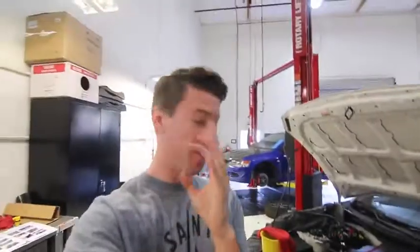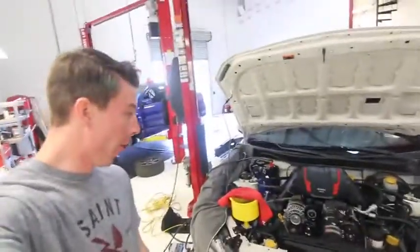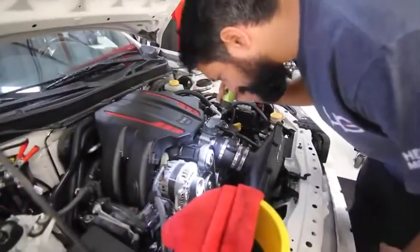We have everything installed. We have a stock map on it now before we actually tune it, so we're gonna do the first startup. I'm really excited. Are you ready, Alan? No. That is loud — she's alive! Heart transplant complete. For the most part. Sounds so good.